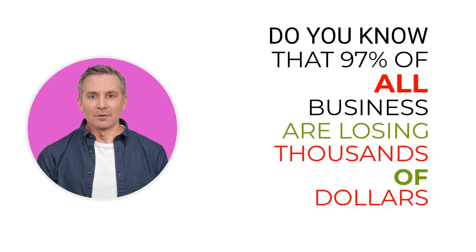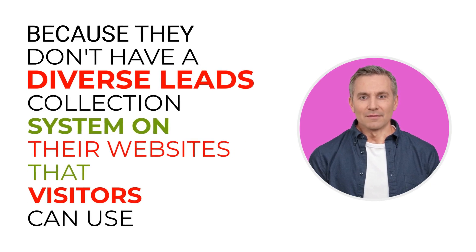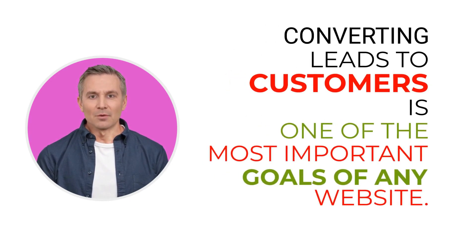Do you know that 97% of all businesses are losing thousands of dollars and many customers every month? Because they don't have a diverse leads collection system on their websites that visitors can use to call, text, email, chat, or set an appointment. Converting leads to customers is one of the most important goals of any website.